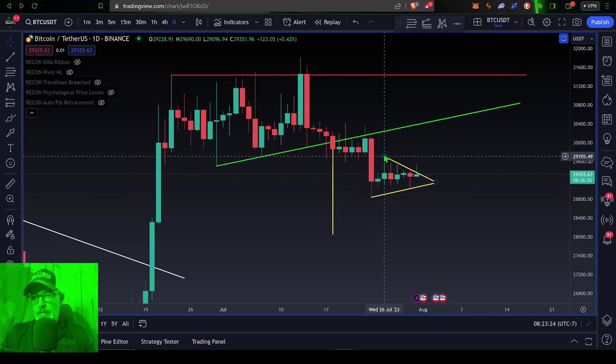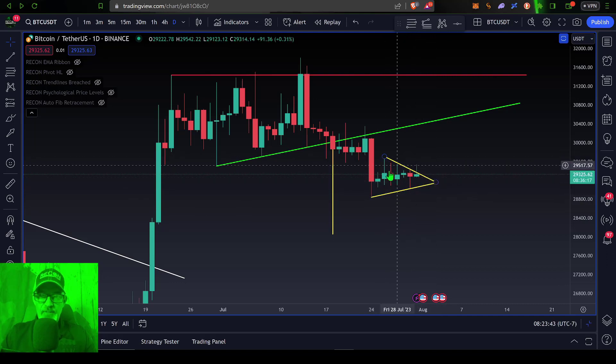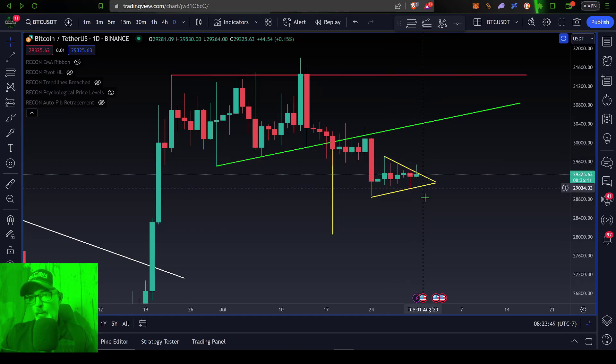Then we draw in our trend lines, which would look something like this, and that would be your pennant. And if this is the case, Bitcoin's price could be getting real close to either breaking out or breaking down.